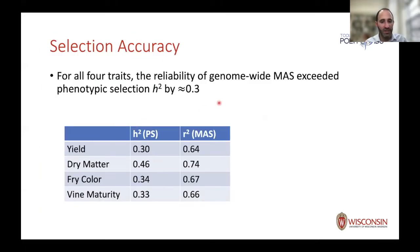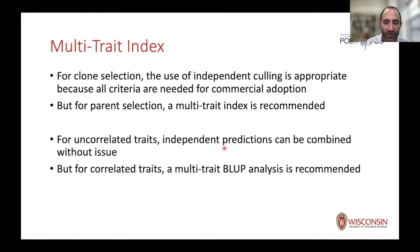The accuracies we expect based on the model can be computed from the stagewise software. A common question is: how high of an accuracy do I need? That's a very difficult question — you have to do simulations and understand the economics of your situation. One frame of reference is to compare your breeding value reliability to the estimated narrow-sense heritability, which corresponds to the reliability of phenotypic selection. If we did phenotypic selection based on one plot in year three, the reliabilities would be between 0.3 and almost 0.5. For every one of these four traits, the reliability of the breeding values is 0.3 higher.